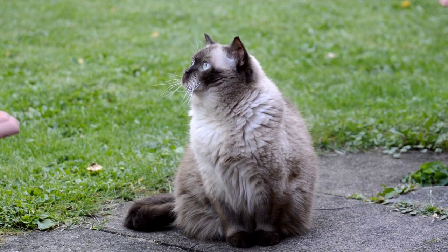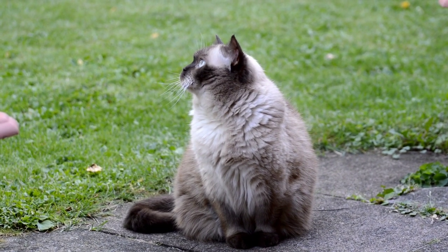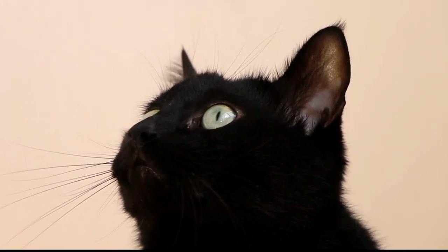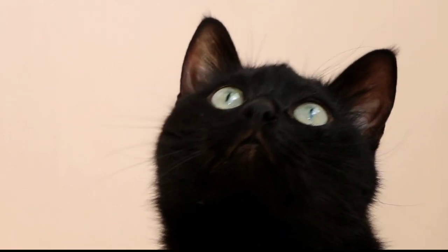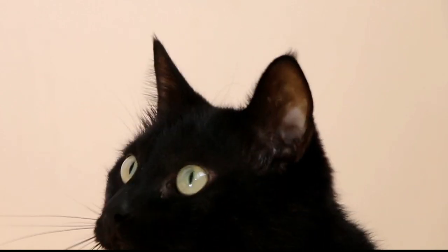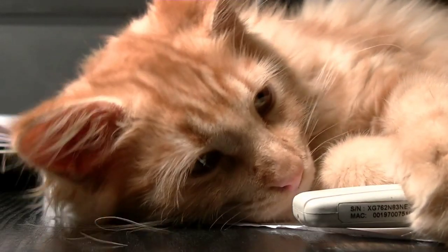Popular culture: Persian cats have been popular in popular culture for centuries, and have appeared in many advertisements, movies, and television shows. They are often depicted as elegant and refined, and are often used to represent luxury and sophistication. Cost: Persian cats can be expensive, with prices ranging from several hundred to several thousand dollars depending on factors such as bloodline, coat color, and eye color. Adopting a Persian cat from a rescue organization or shelter is often less expensive than purchasing one from a breeder, and can also provide a loving home to a cat in need.